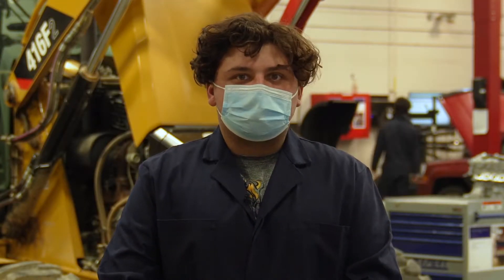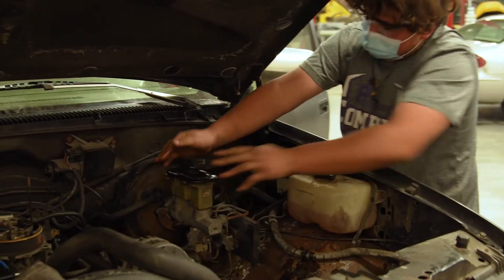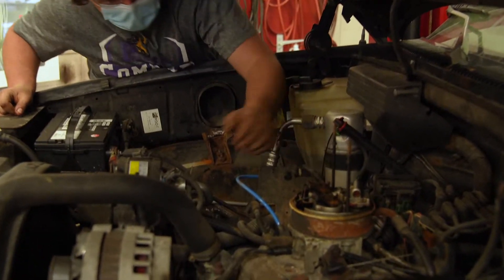Sometimes I work on my own car in class — with the Jetta I usually do smaller things here, like I've done my control arms, I've done my basic suspension. Whereas at home I'm doing my long-term motor build, and right now I'm actually just fixing my 4x4 in my truck.